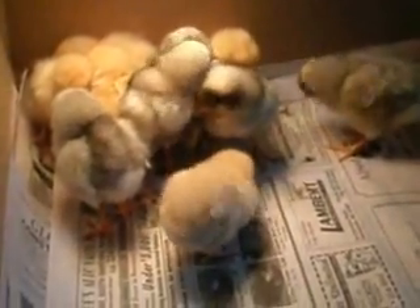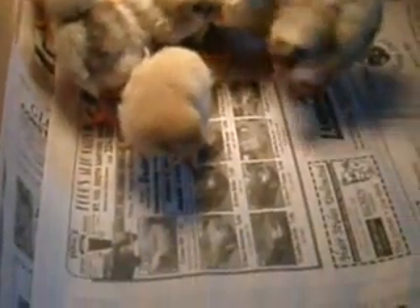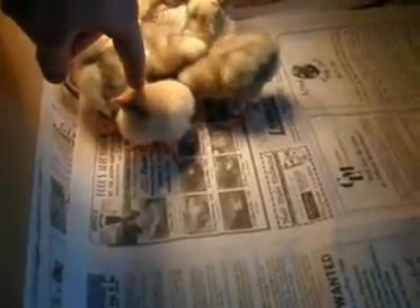We have these chickies. Too bad they grow up into something so ugly. They're all girls, so I don't know why I say buddy or guys.